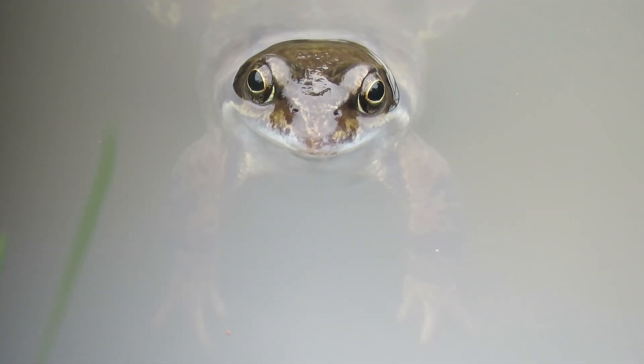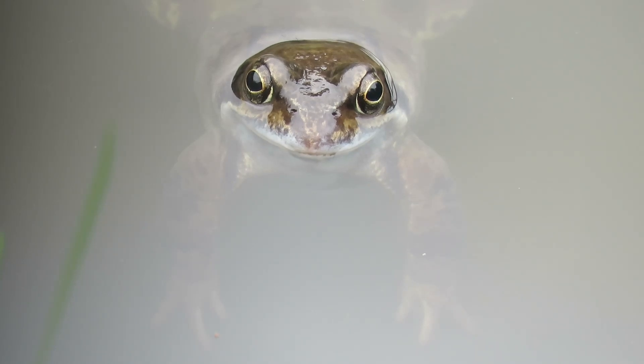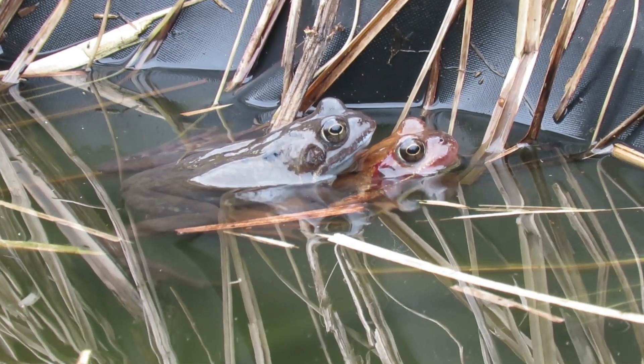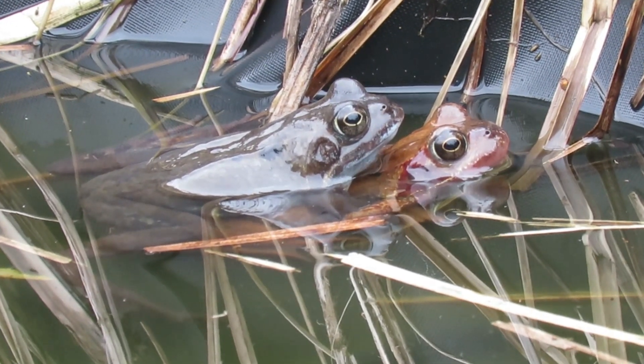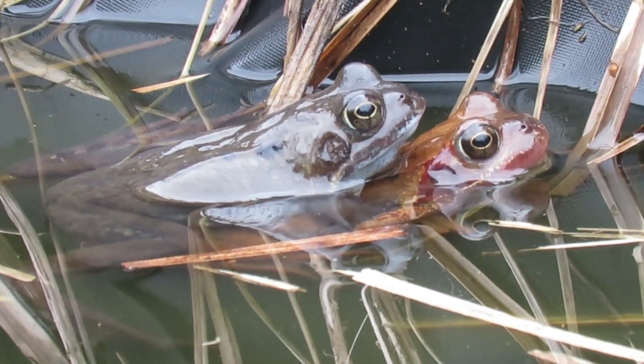The common frog is the UK's most widespread amphibian and can be found in any habitat where fresh water is available. Just like in most other frog and toad species, the female grows larger than the male. Females can grow to have a body length of up to 13 centimeters, whereas the males only reach around 9 centimeters.